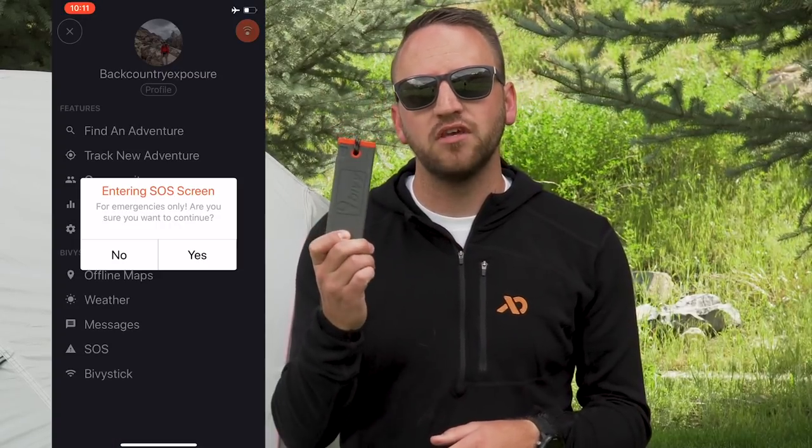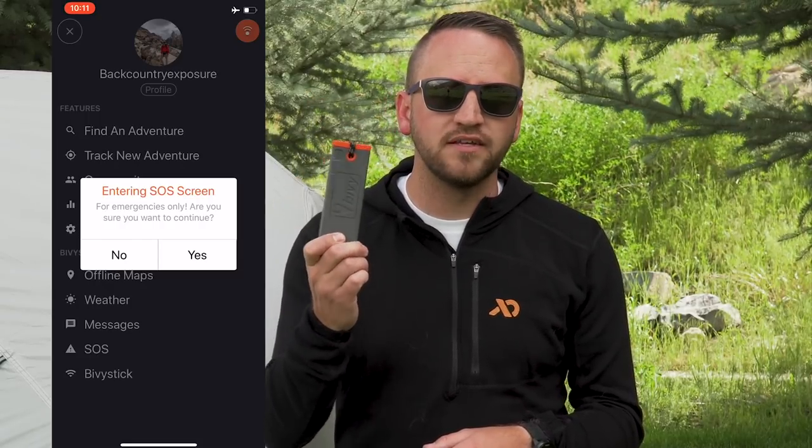But there is one glaring negative I want to talk about. The Bivy Stick requires you to use your cell phone to connect to the device via Bluetooth. That's not necessarily a big deal — however, the negative is there is no way for me to activate SOS from the device itself. Every other device out there has the ability to do that. The Spot has the ability to do that without connecting to your phone, and it's also available on the inReach. Those are the two most popular competing devices. The Bivy Stick does not have the ability to activate SOS from the device itself, and that can be a deal breaker for a lot of people.